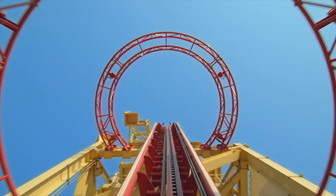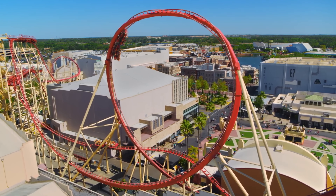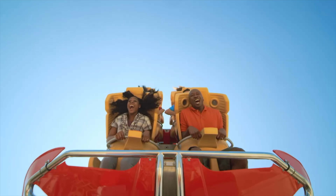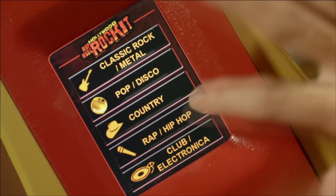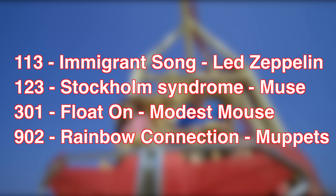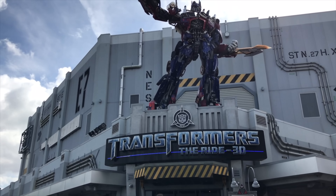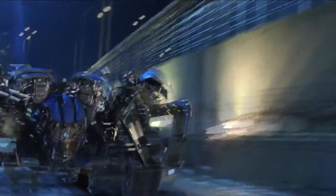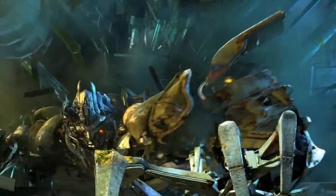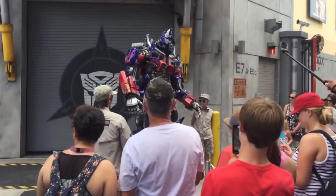The next attraction in Production Central is Hollywood Rip Ride Rockit, a steel roller coaster featuring a loop and several helixes. This coaster allows its riders to choose from a list of 30 songs to listen to during the ride, including the likes of the Black Eyed Peas, Beastie Boys and many more. If you hold down on the ride's logo for around 10 seconds, you can access a secret playlist, but you will need to enter a three-digit code for a particular song. The final attraction in Production Central is Transformers The Ride 3D. You team up with Optimus Prime as you battle against the Decepticons in many exciting show scenes featuring a variety of effects. You can also meet Megatron, Bumblebee, or Optimus Prime in a meet and greet close to the ride building throughout the day.